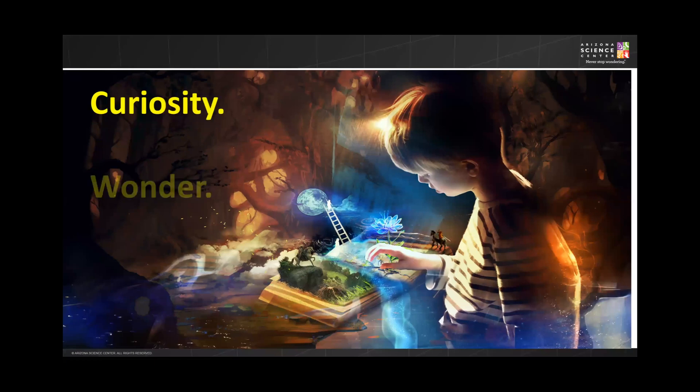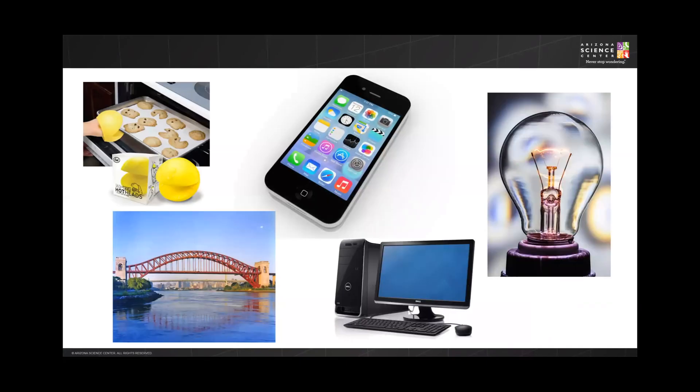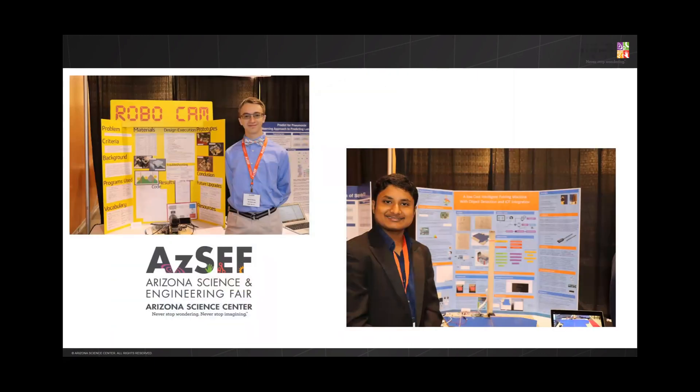Curiosity, wonder, imagination — these are the foundations of innovation. From the most simple to the most complex, all innovations began with a question or a problem to solve. As a host for Arizona's State Science and Engineering Fair, AZSF, Arizona Science Center has witnessed some of the most amazing research-based and engineering projects from students just like yourself.